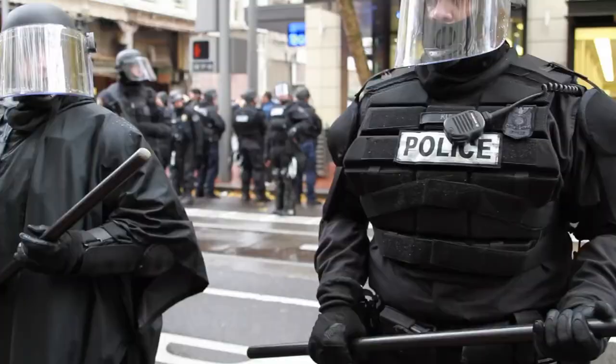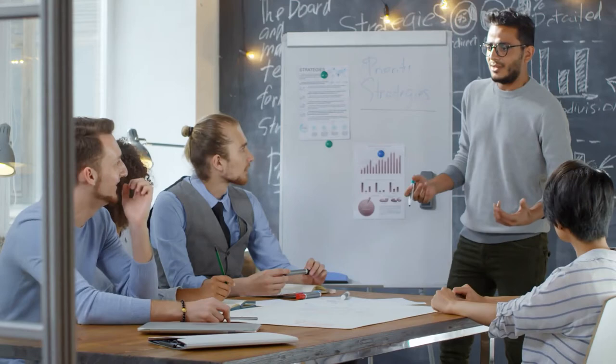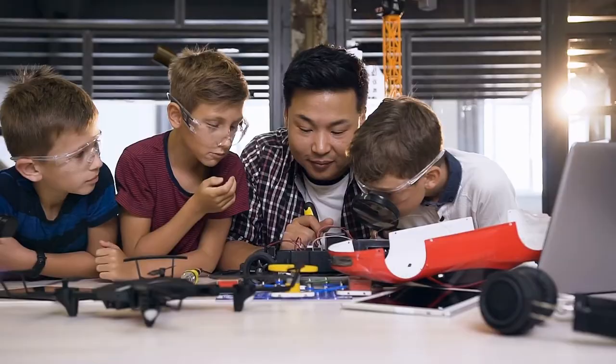With your classmates, identify a problem facing people today! Discuss, design, and build a solution using an existing design in nature!